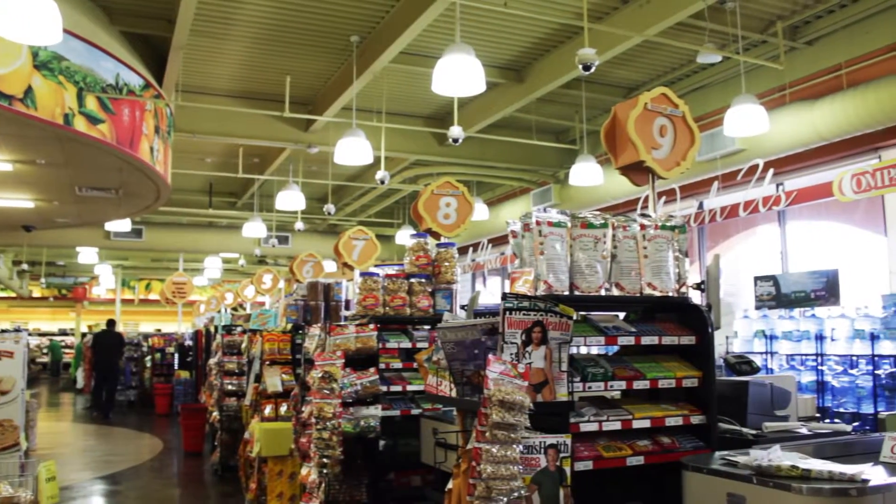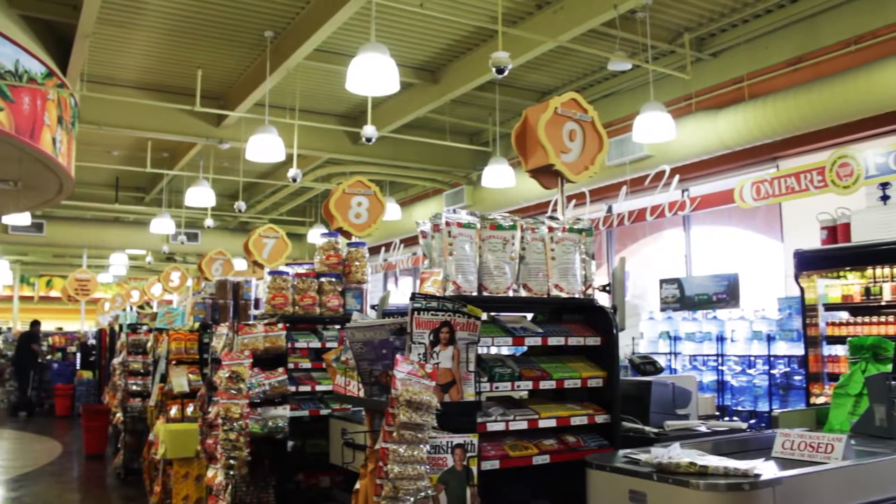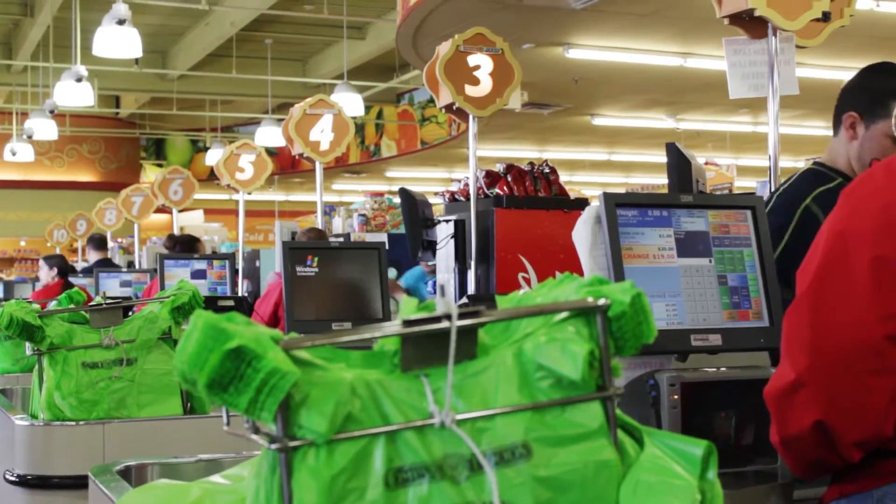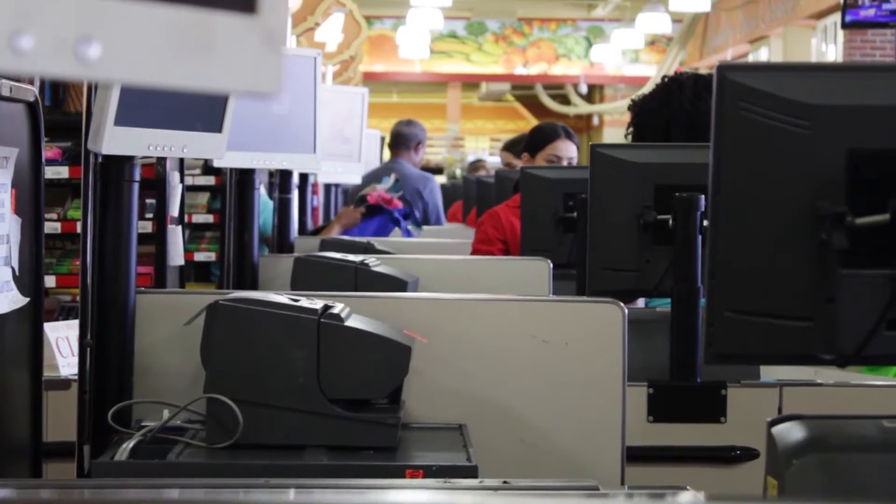This location specifically was fully remodeled about five years ago. That's when we decided to go with SMS and STCR to install it, because we figured if we're modernizing the whole store, we should be modernizing our POS system as well.